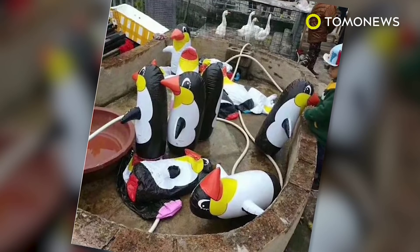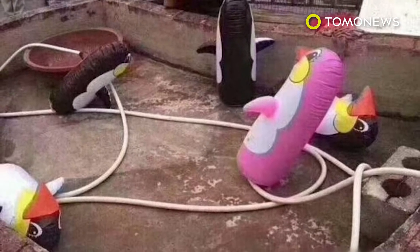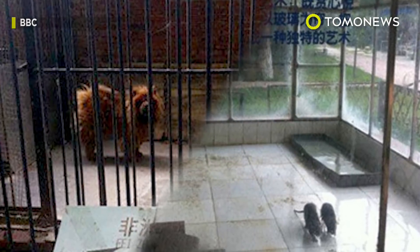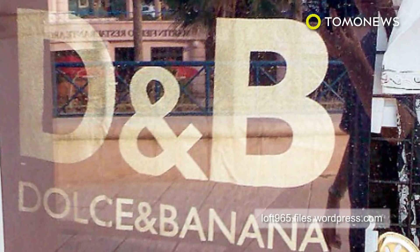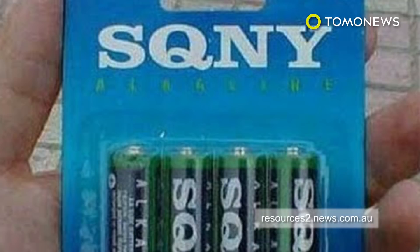This isn't the first zoo in China to bamboozle its visitors with fake animals. In 2013, a zoo in Henan province had a Tibetan mastiff stand in as an African lion. Fake stuff is everywhere in China. It's normal coming across fake or counterfeit goods everywhere you go. In fact, it's probably more of a shock when things are actually real. You could say that China likes to keep it real with all its fake stuff.